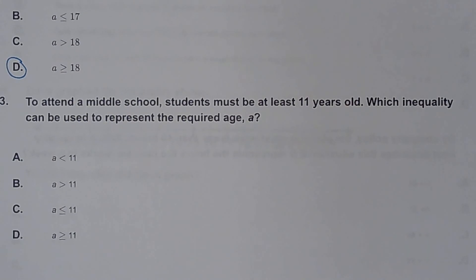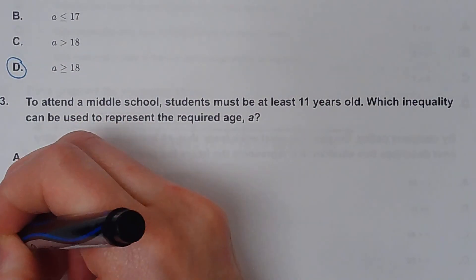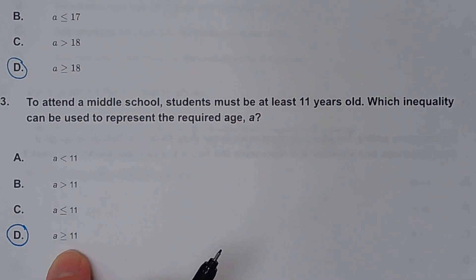Number three. To attend a middle school, students must be at least 11 years old. At least 11 means you are 11 or older. The answer choices are: less than, greater than, less than or equal to, and greater than or equal to. Greater than or equal to is correct because that means you could be 11, 12, 13, 20 — anything that's 11 or bigger.